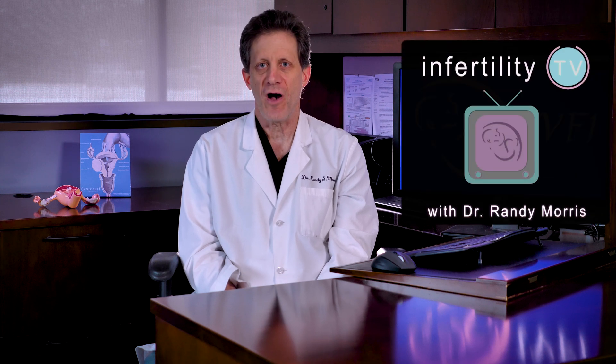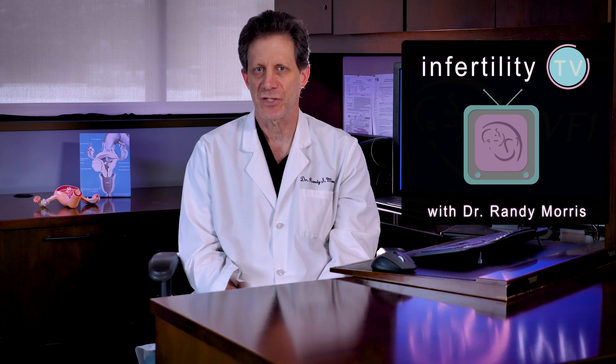Couples who are trying to conceive often find that the male partner has an abnormal semen analysis. What options are available to improve your ability to become pregnant? Today on InfertilityTV, I will discuss three options that you should consider.